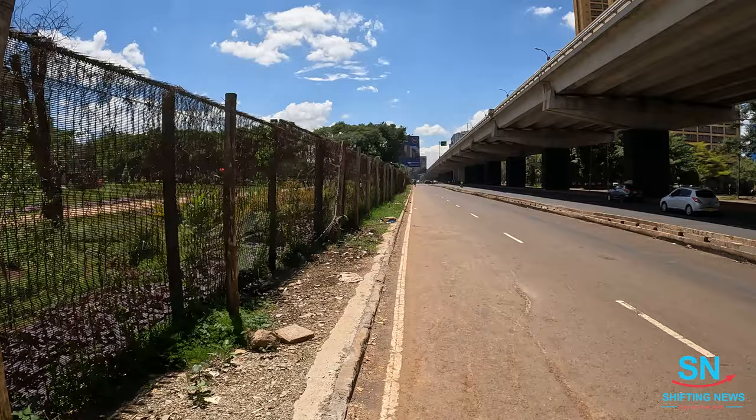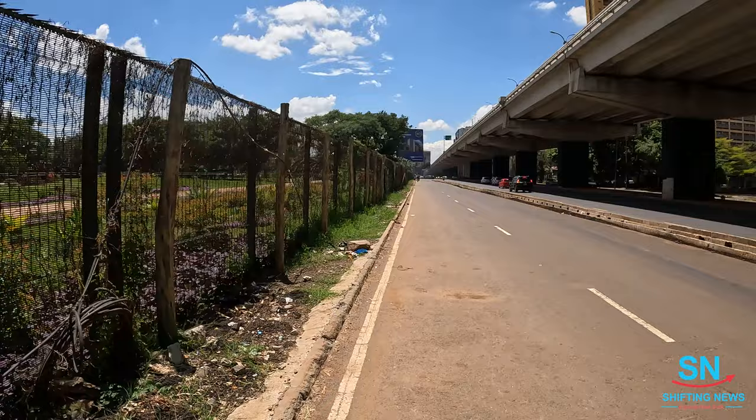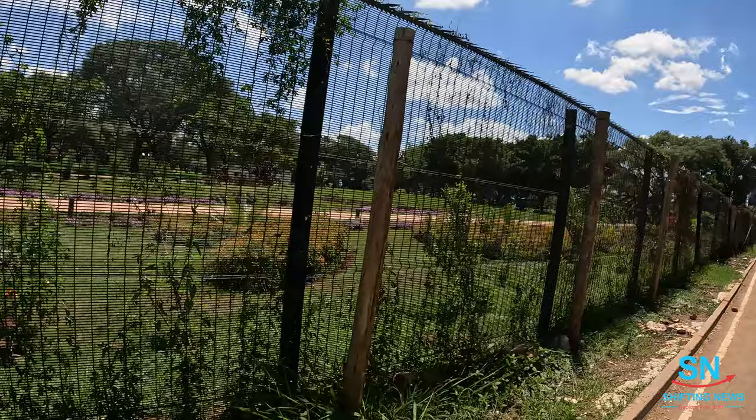That is Martin Evra — he does amazing vlogs around town. I think I'll be spinning his image within this video. He's within Uhuru Park doing amazing coverage inside there.